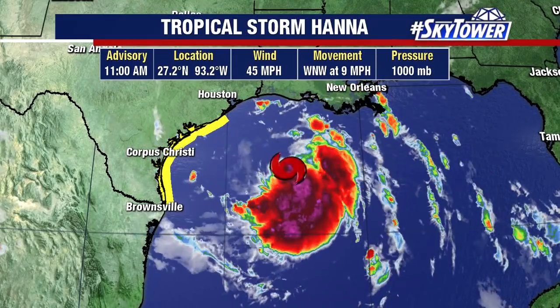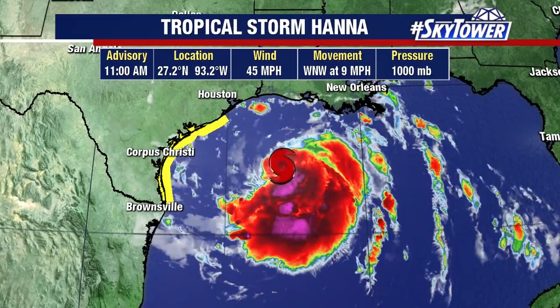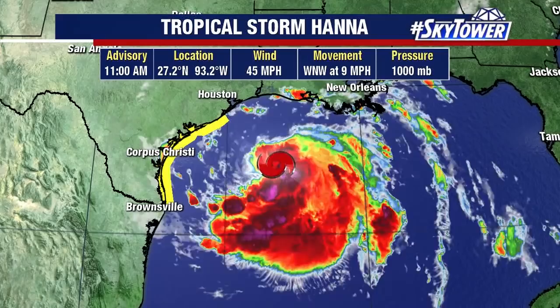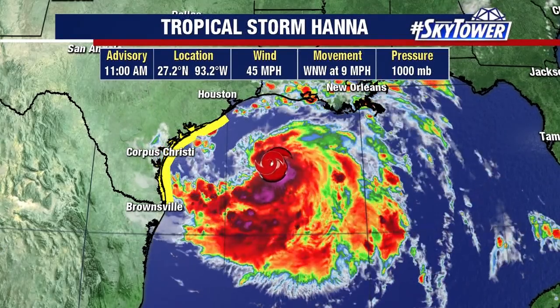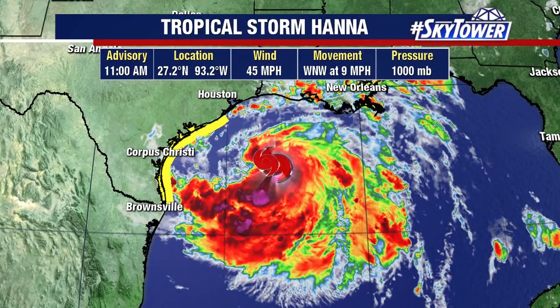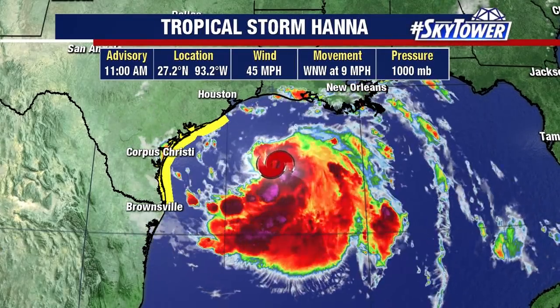Winds right now at 45 miles an hour, so it's gaining a little bit more strength, currently sitting across the Gulf of Mexico. Looking at the satellite loop, it's kind of an asymmetrical looking system — not that classic looking system at this point — but we have been seeing more deep convection near the center of this storm, so it does continue to get more organization and we'll continue to see a little bit more strength with this.